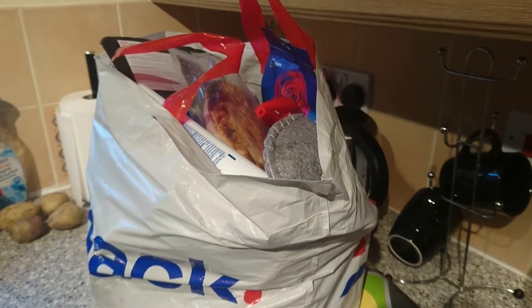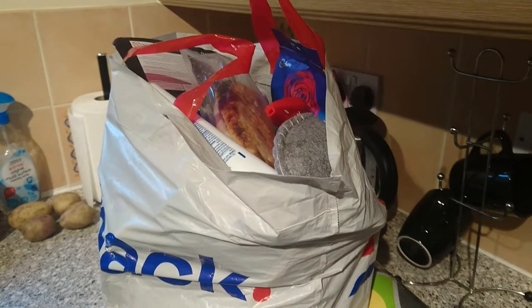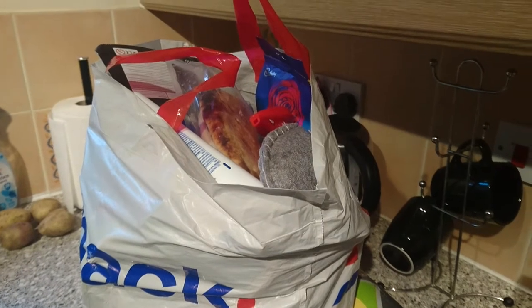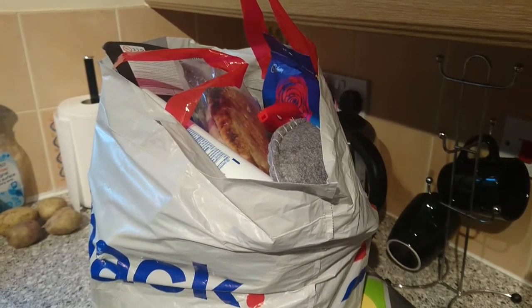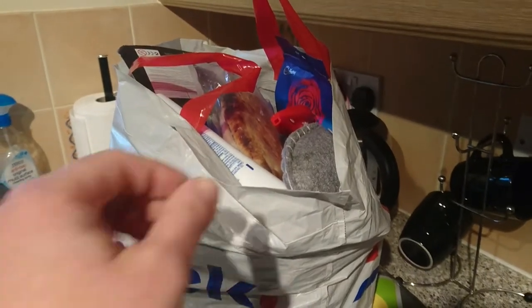Hi guys, here I am with another Home Bargains haul. I just love that shop at the moment and I'm pleased to say I have finished my Christmas shopping, apart from my partner who is really hard to buy for. So I will show you what I have got.